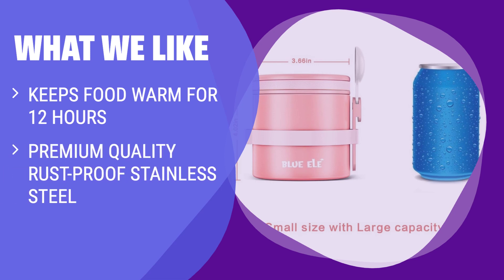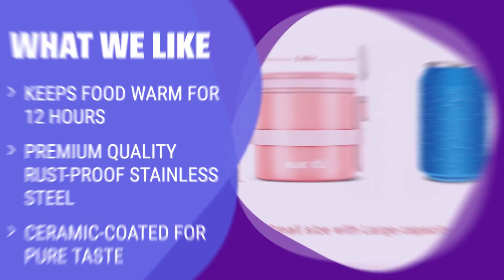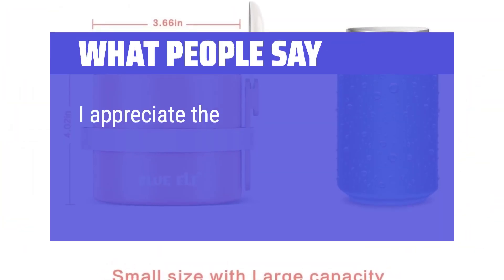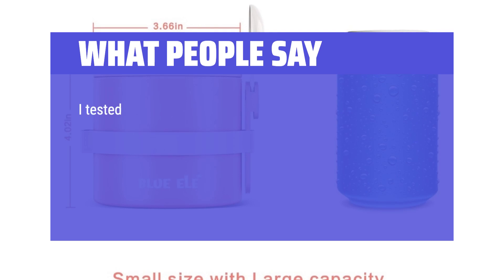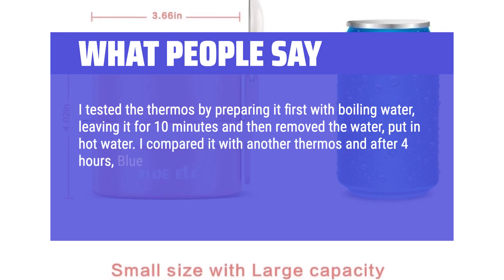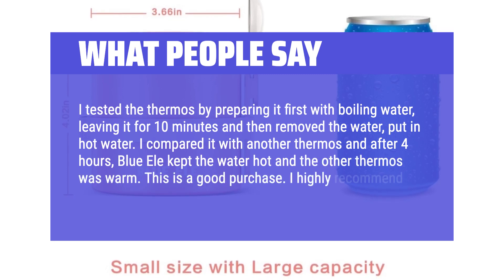What we like: If you like enjoying hot meals throughout the day, you should consider this thermos. It's designed to keep food warm for up to 12 hours, using premium quality stainless steel and a ceramic coating for a pure taste experience. What people say: This kept a son's food warm — he stated it was hot after 5 hours. One reviewer appreciated the ceramic lining and the included spoon. Another tested the thermos by preheating it with boiling water; after 4 hours, the Blue ELE kept the water hot while another thermos was merely warm. Highly recommended.